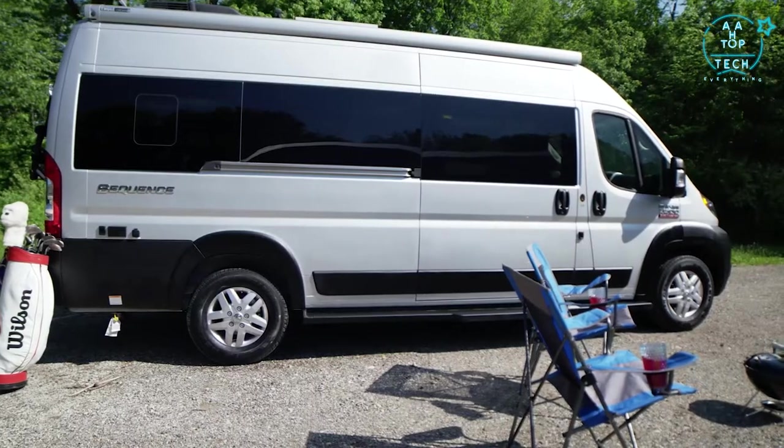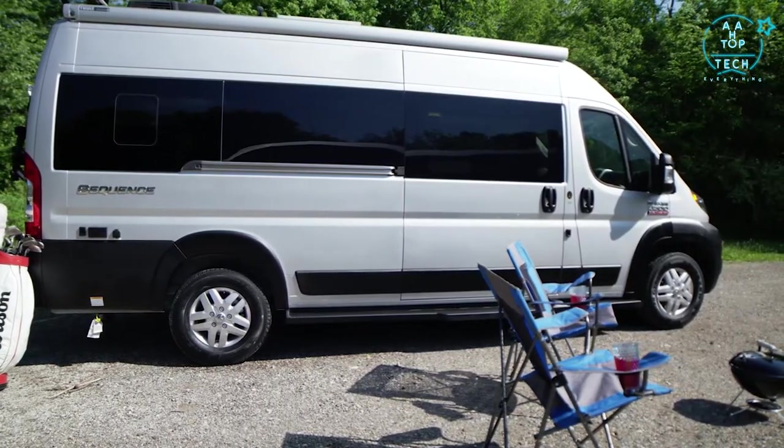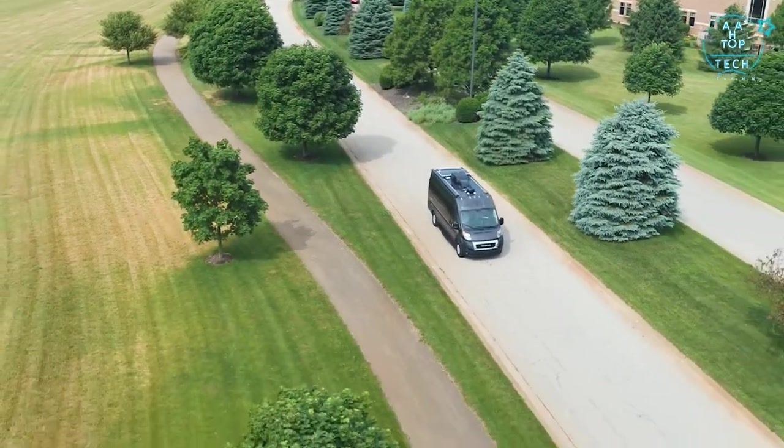So get out and play 18, then come back and enjoy your moment here, wherever that happens to be. This is the 2021 Sequence from Thor Motor Coach.